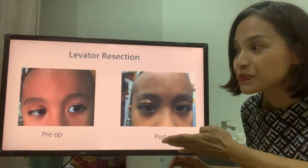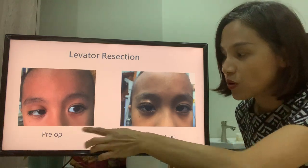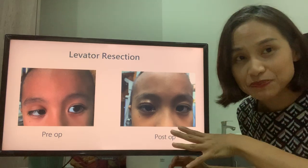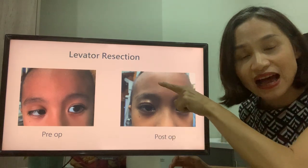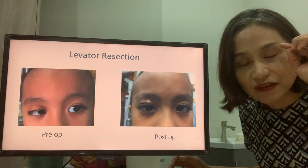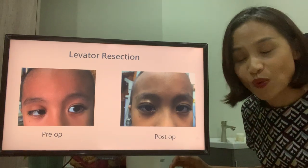This is a boy who had the levator resection — one small eye and one big eye, now normal and symmetrical. The benefit of this procedure is that the scar is hidden in the eyelid crease. However, it only works for those children with good muscle function, so it may not be suitable for all.